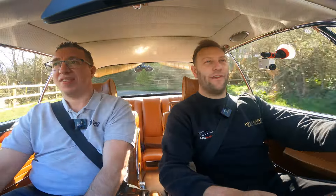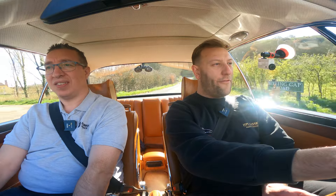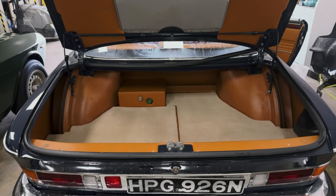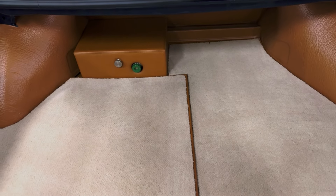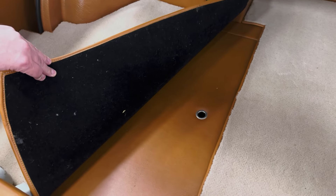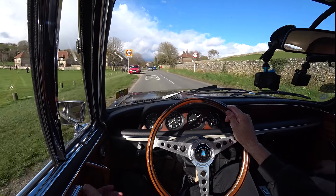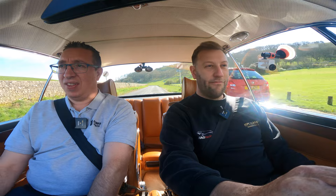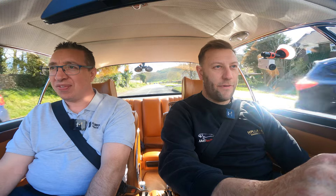We've yet to have anything through the shop anywhere near as good as this — it's delightful. There's a full leather headlining, leather foot mat for the driver with matching fresh carpets throughout. Even the boot has been done — carpeted, and underneath the carpet there's full leather throughout the entire boot with a custom-made battery box. It's unbelievable. The interior alone has got to be £20–25,000 worth of work. Even the ashtrays have been redone in leather — it's too nice to use.